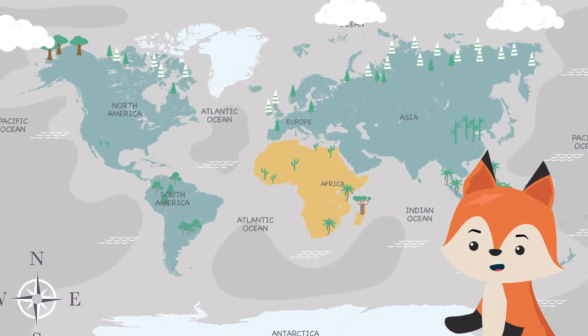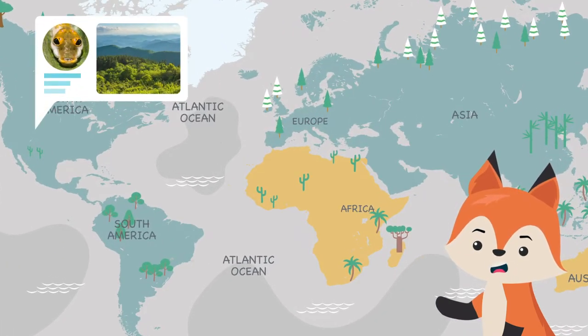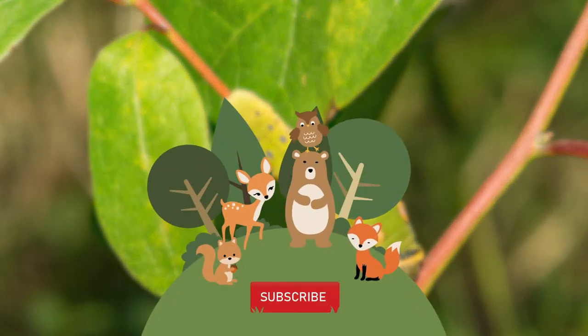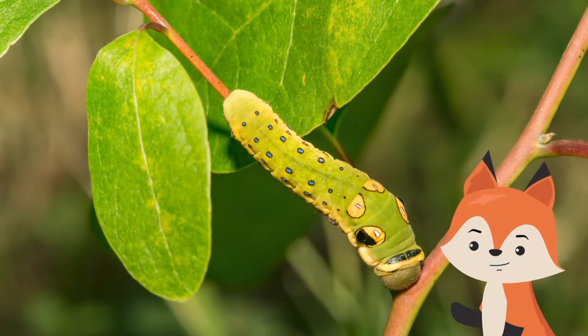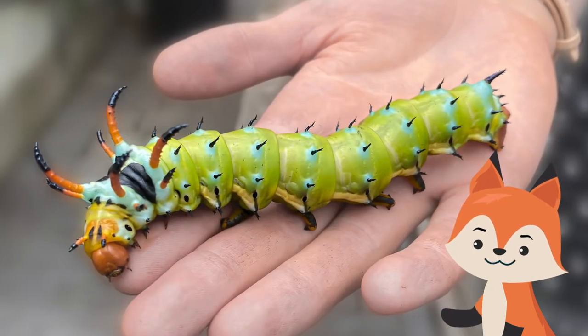Snake mimic caterpillars are found across the globe, from the Pacific Northwest portion of the U.S. all the way to South and Southeast Asia. In their larval state, these creatures look like an ominous snake.